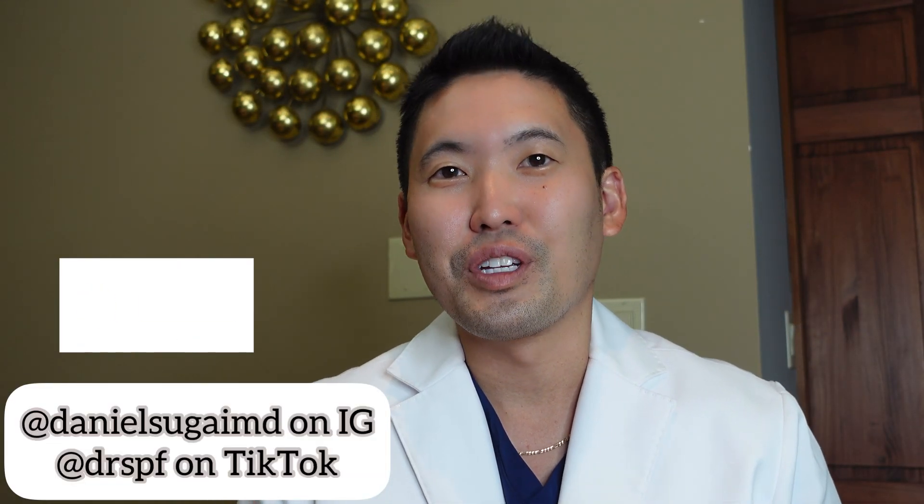Hey guys, Dr. Daniel Sagai, board-certified dermatologist. Today's video is on acne treatments you can do at home — products you can find online or at your local retail store. I prescribe a lot of acne medications daily, but there are things you can do at home while you wait for your dermatology appointment or if you have very mild acne that's not scarring. This is not medical advice — if you have worsening or scarring acne, always see your dermatologist.